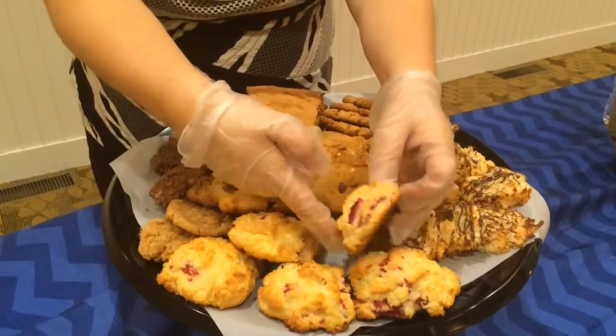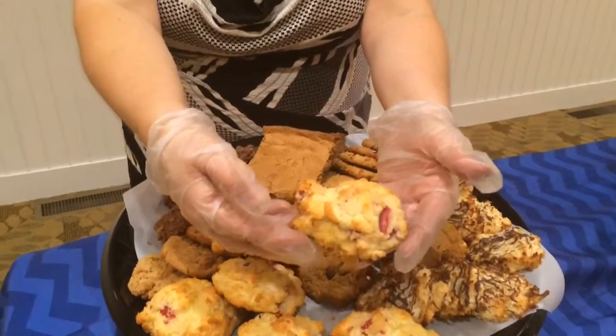Right here I have a scone. It's a triple berry scone. It has raspberries, blueberries, and mulberries.